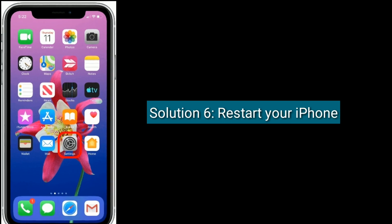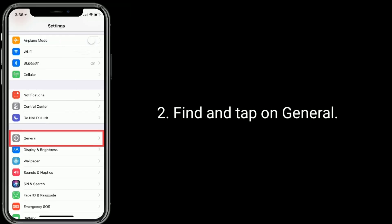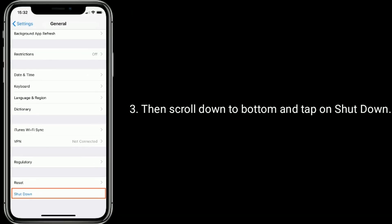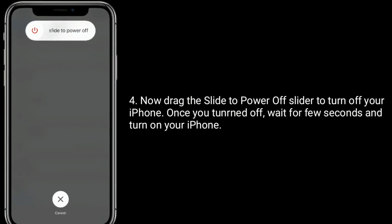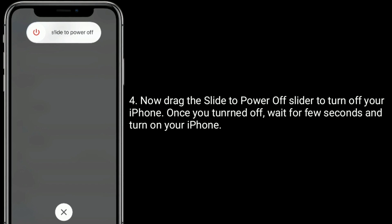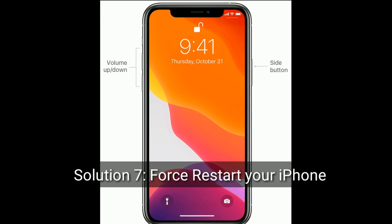Solution 6 is: restart your iPhone. Solution 7 is a force restart of your iPhone.